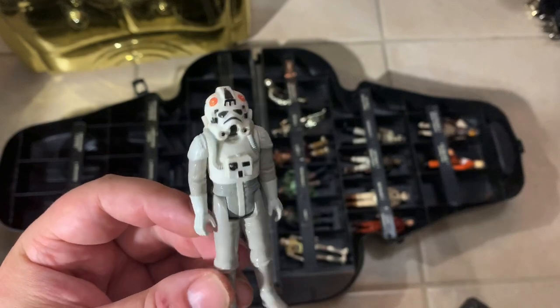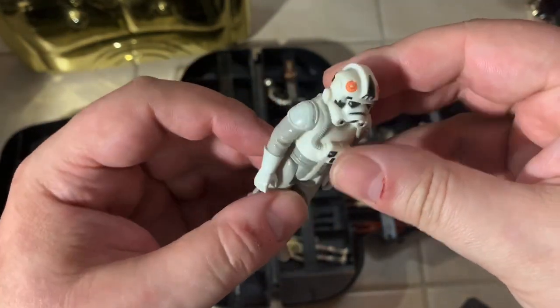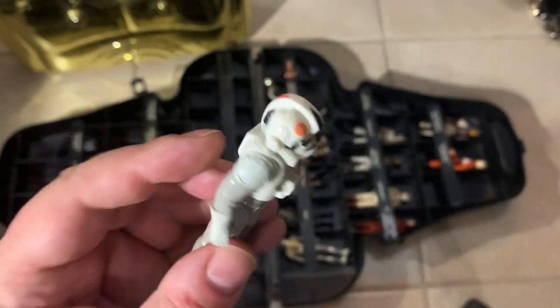Another AT-AT driver — he's really stiff, look at that. He looks like he's barely been played with. Really nice helmet on him. I like this guy, this is a good one.